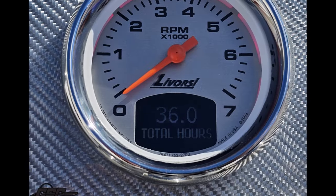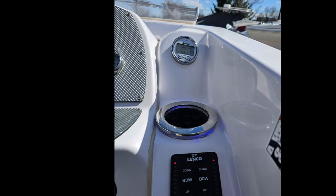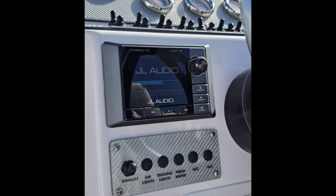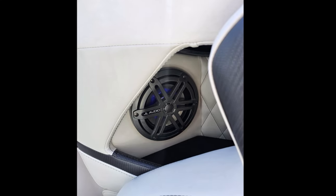Just 36 hours showing on the SmartCraft display. There are your light-up cup holders, Lenco switches with helmet indicators, JL Audio stereo Media Master, and color backlit speakers throughout.